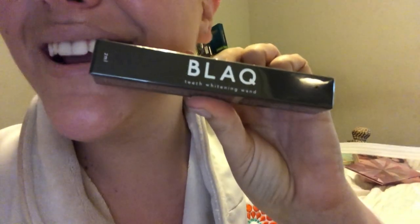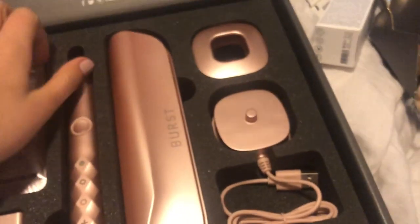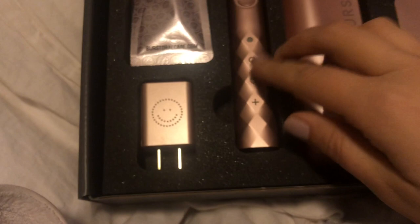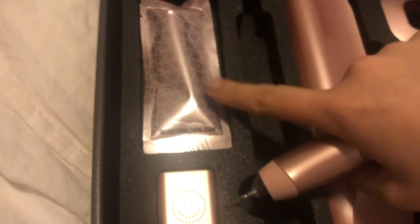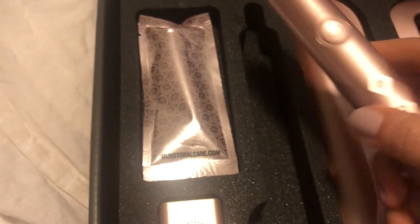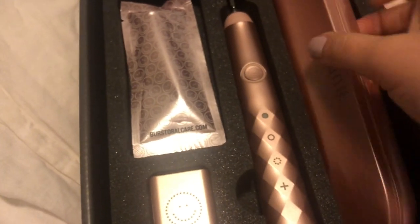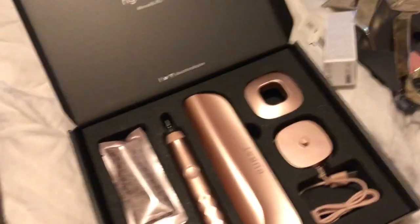A teeth whitening wand — I could use that right now. There's also a wine corkscrew uncorker, and then a subscription to Burst. I'm excited about this — meet my new toothbrush! It's so pretty. Look at the little charger, it's so cute. It's this rose gold toothbrush with a brush head, and the gift card must be for additional brush heads. It comes with a little travel case. You know you're an adult when you're really excited about a toothbrush set.